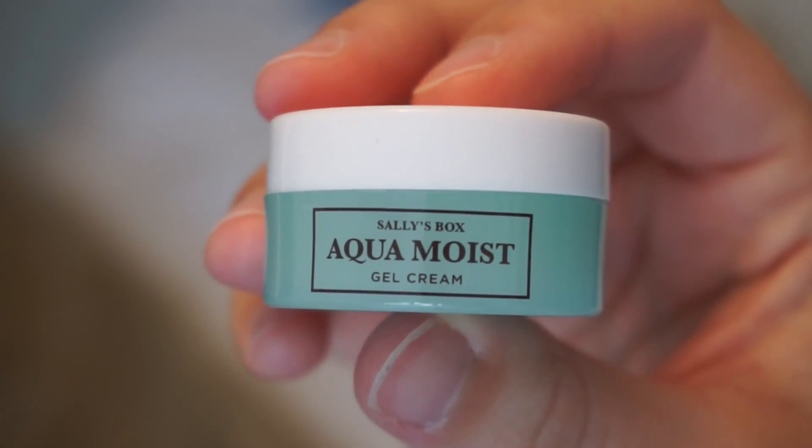We have an Aqua Moist, which is a gel cream from Sally's Box — just a gel cream for your face. It smells really clean, it smells really good. It has a scent to it, so some people may not like that, but I love this scent. Gel is really good for oily girls, which is definitely me, especially summertime. Although we're going into winter and I do get a little more dry, I still think this could probably work for me, so I'm going to test that out.